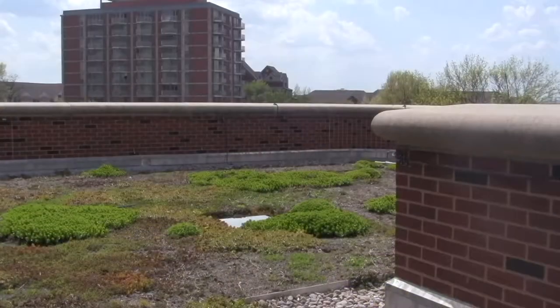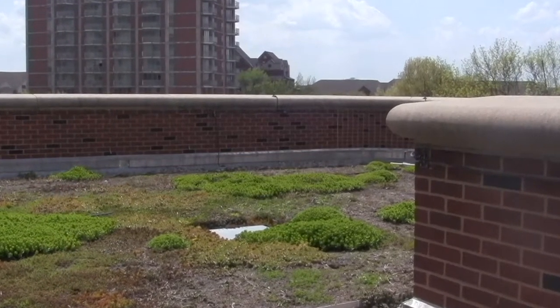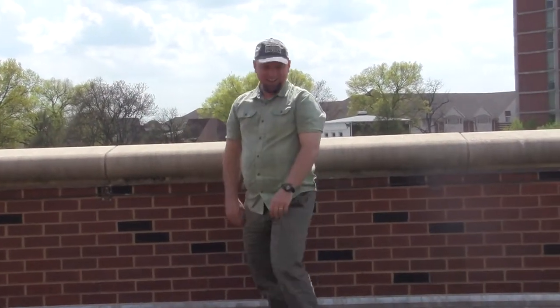Welcome to the roof of the College of Business. This is the Equine Industry Program's expansion. The really neat thing about what we did when we expanded the College of Business a few years ago was we put in UofL's very first vegetated roof. I'm so thrilled to be up here today sharing this with you.